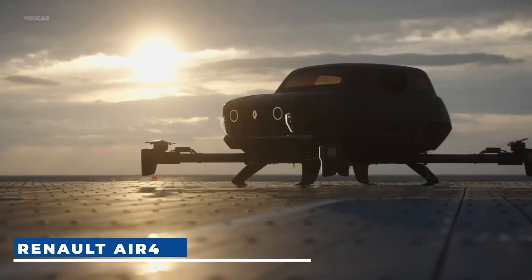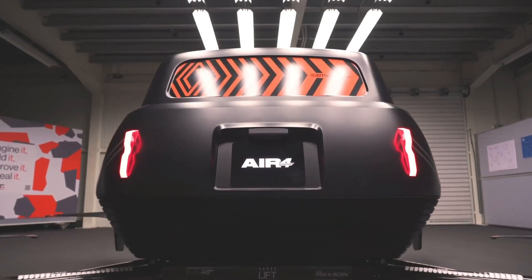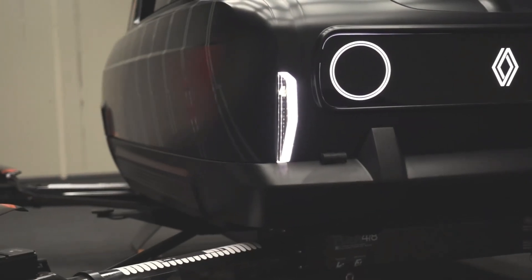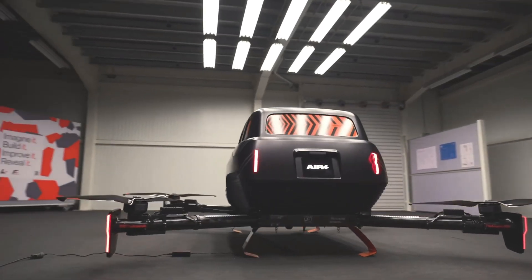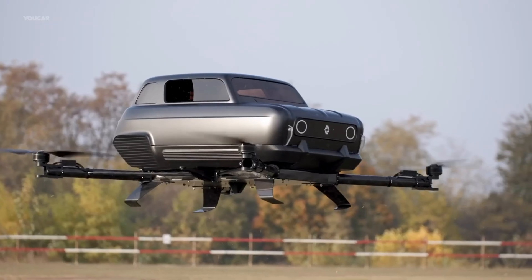Renault Air 4. The Renault Air 4 is a futuristic collaboration between automotive giant Renault and the Arsenal, an automotive creative agency based out of Hong Kong. Powered by 22,000 mAh lithium polymer batteries, the Air 4 achieves a top speed of 26 meters per second and can soar as high as 700 meters.